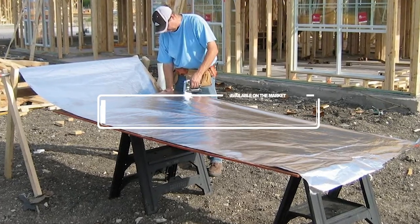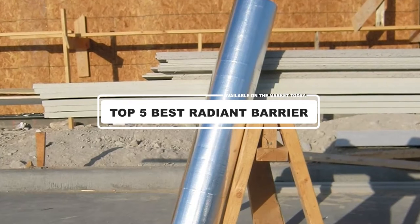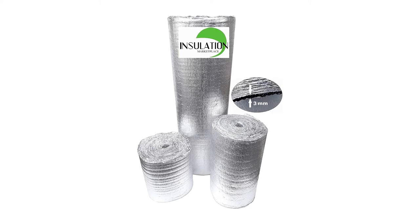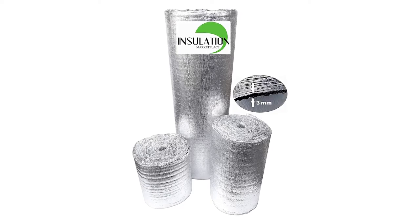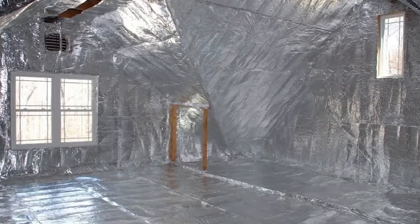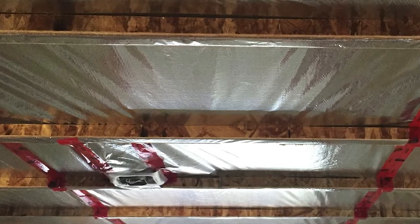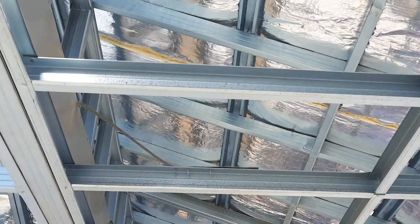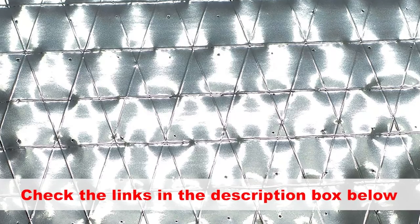Hey guys! In this video, we're going to look at the top 5 best radiant barriers available on the market today. Radiant barrier is one of the most important elements for a homeowner seeking to improve the temperature of the house. You need to opt for the best radiant barrier, which will not just eliminate the need for an AC, but also bring the temperature inside your house 30 to 40 degrees lower. If you want more information and updated pricing on the products mentioned, be sure to check the links in the description box below. So let's start!